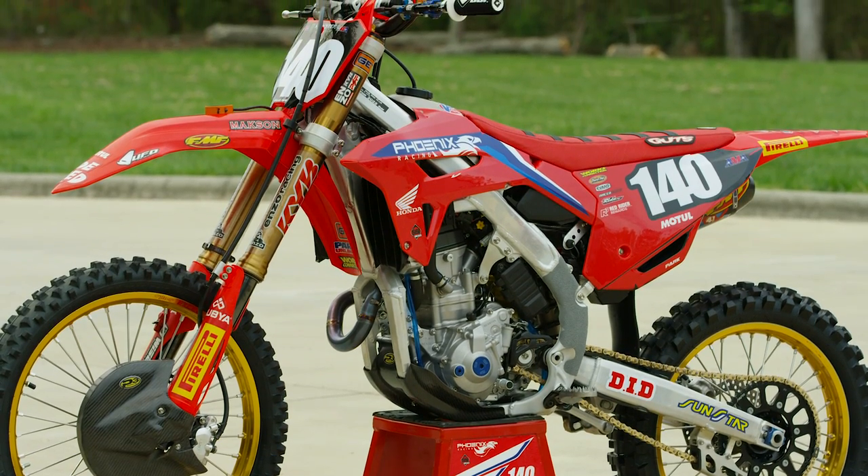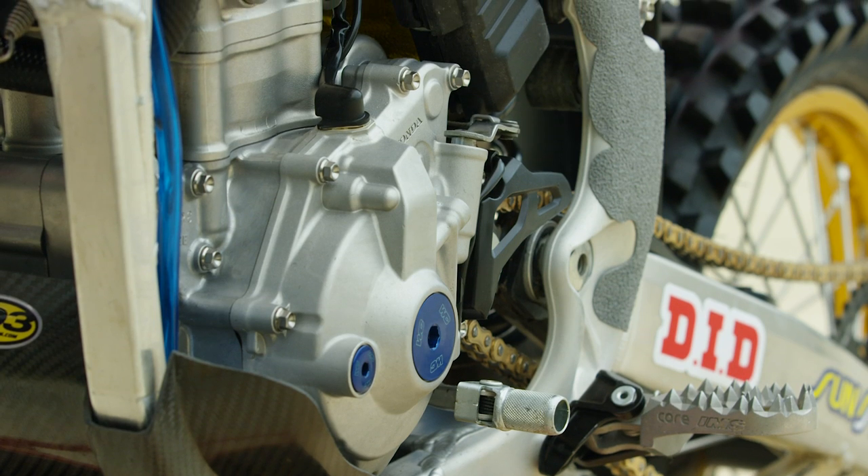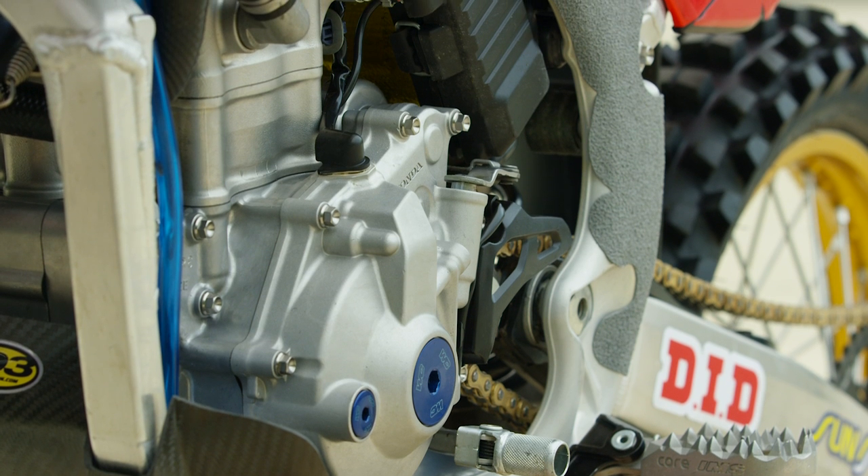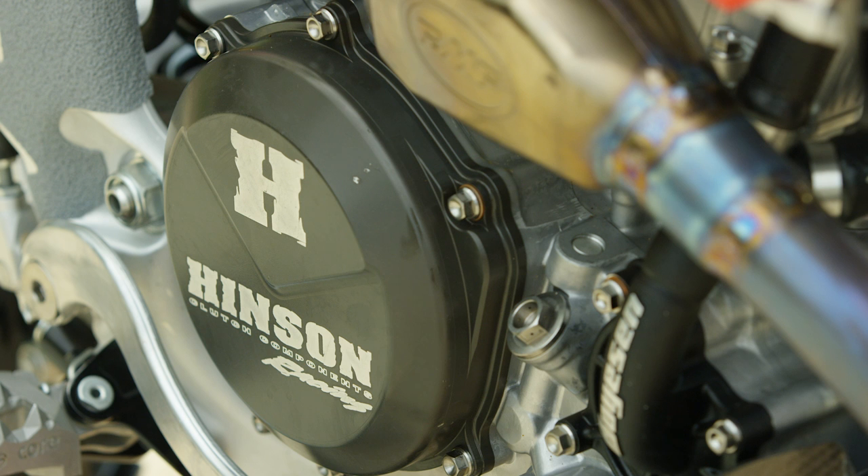On the bottom, inside the transmission, as far as we're aware, it's standard — it's probably been through some sort of coating, shop painting, or surface treatment process to make it actuate and work a little better. The clutch in the bike is provided by Hinson.